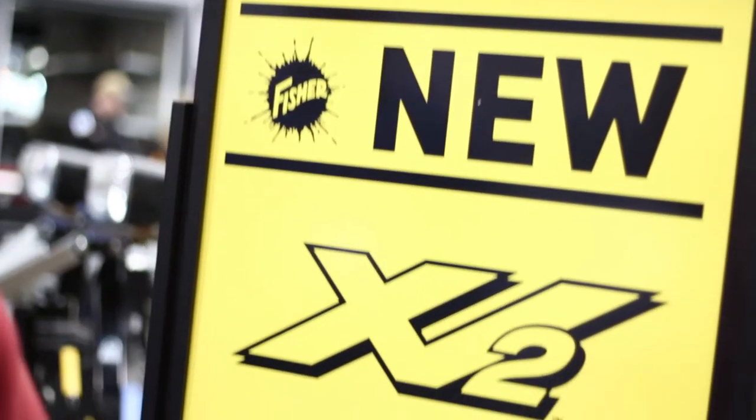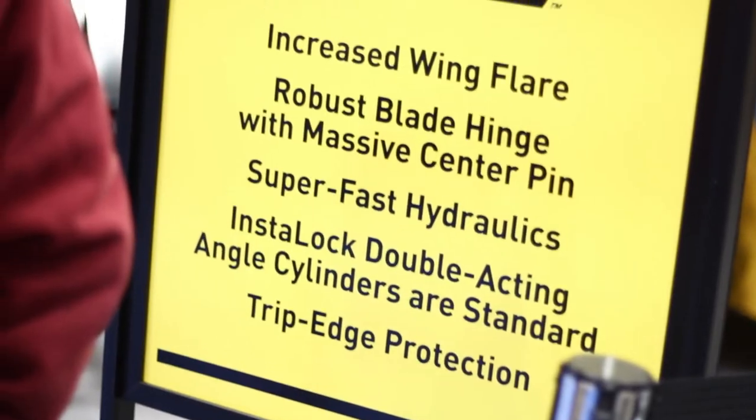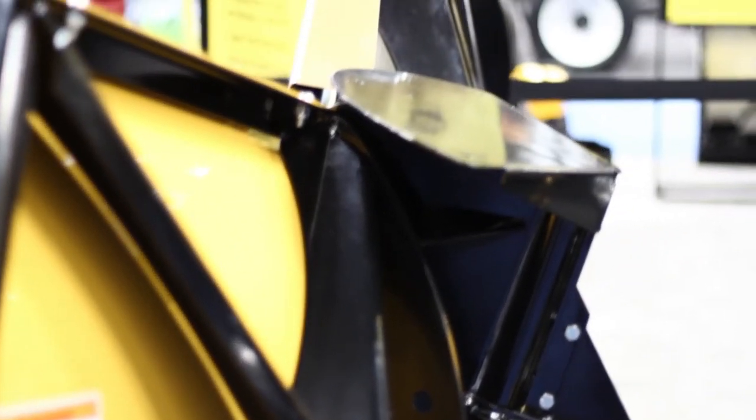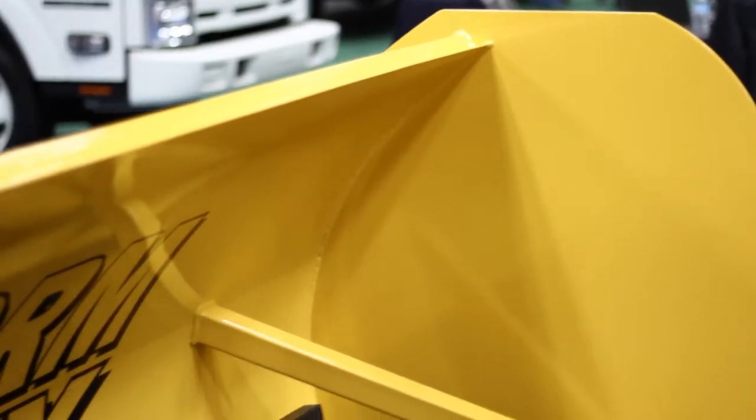We carry everything from truck snow plows and pushers and skid steer applications, as well as poly spreaders and stainless steel spreaders. Usually we have products that are on truck mounted plows, but now we're doing some line extensions for those truck mounted applications as well as non-truck applications.